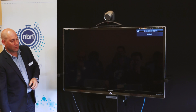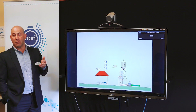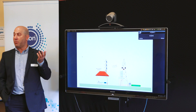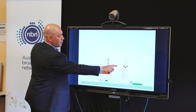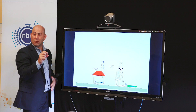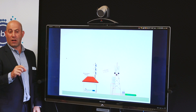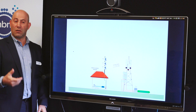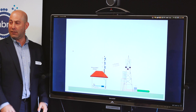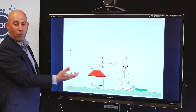The final demonstration covers what it would take to do a gigabit. We have access to 11 carriers — 11 twenty-megahertz carriers. That's four on band 40, which is the 2.3 GHz band, and seven carriers on band 42, which is the 3.5 GHz band. By aggregating all 11 carriers on a TDD LTE network, we want to see the maximum network performance achievable.